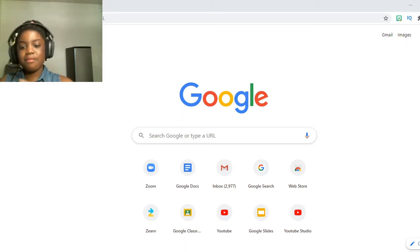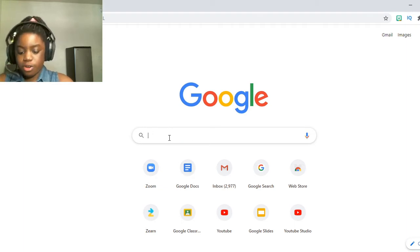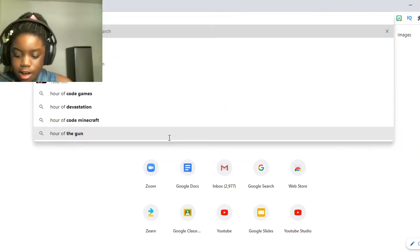I'll be sharing my screen right now, so without wasting your time, ladies and gentlemen, let's get to it. Okay guys, first you have to go into your browser — mine is Google — and type in Hour of Code. Let's just type that in: Hour of Code.